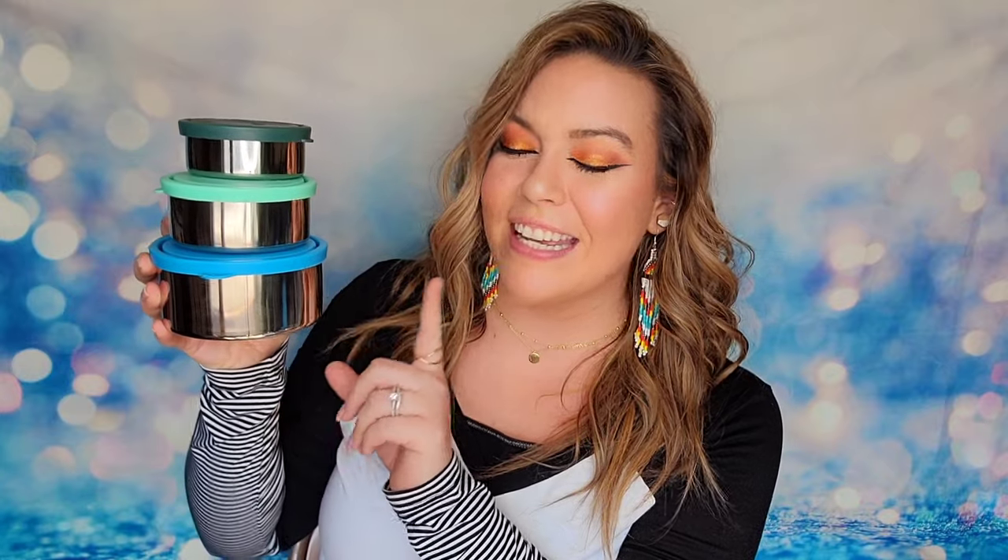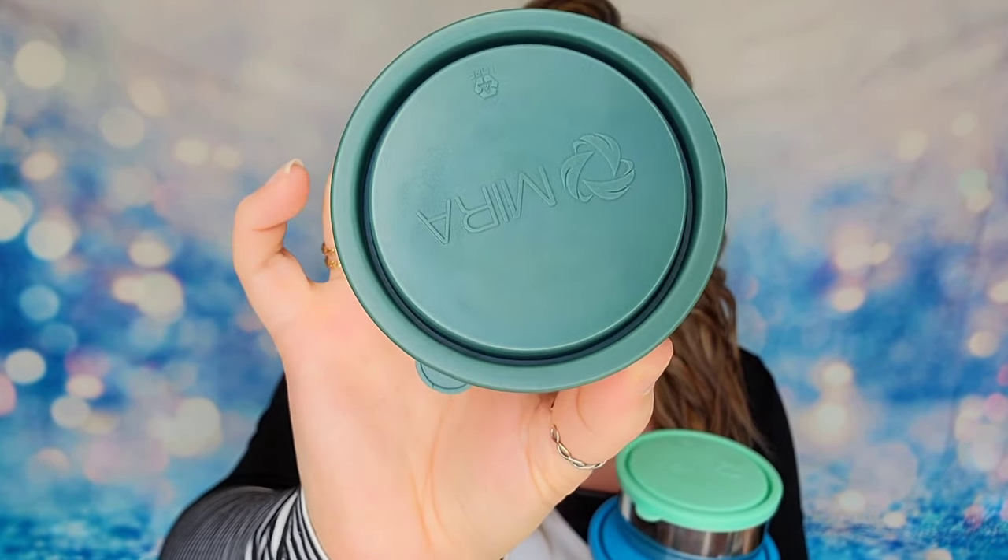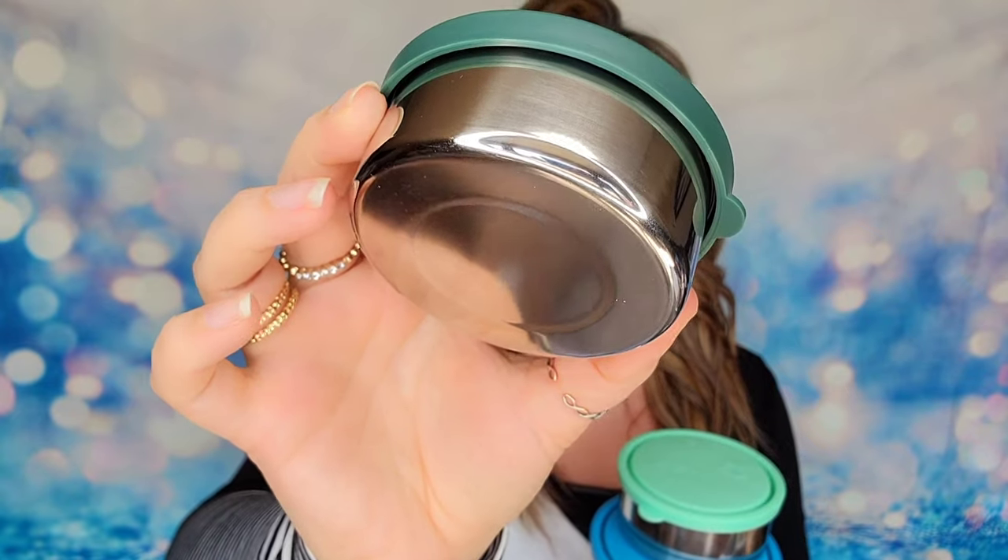In category three there are three different options available, but only annual members will be able to make a choice here. The first item is a set of three nesting stainless steel bowls that fit one inside the other. They have 100% BPA-free lids that lock and seal so you can transport food, snacks, or whatever you need. They're kid-friendly and easy to open, and they retail for $19.99.